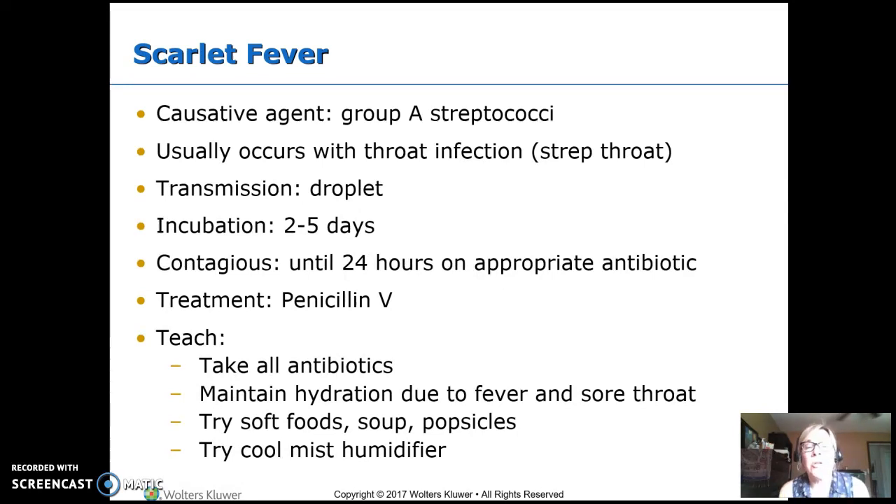Scarlet fever comes from group A streptococci and usually happens along with a throat infection — strep throat. It's transmitted by droplet and can take two to five days for incubation, from when you're exposed until you show symptoms. Someone with this is contagious until they've been on appropriate antibiotics for 24 hours, so kids can go back to school after 24 hours. We've weakened the germ enough that it can no longer transmit from person to person.